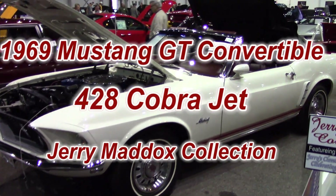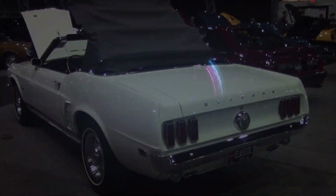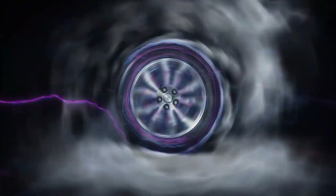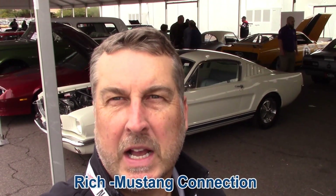Anyone that watches the channel knows, 69 cars are coming out of the car. Ready Rich with Mustang Connection, at Barrett-Jackson Scottsdale 2019. Behind me is a 65 Fastback — it's a converted 6-cylinder — and I'm going to walk around that one and a bunch of other cars, so stay tuned. Lots coming.